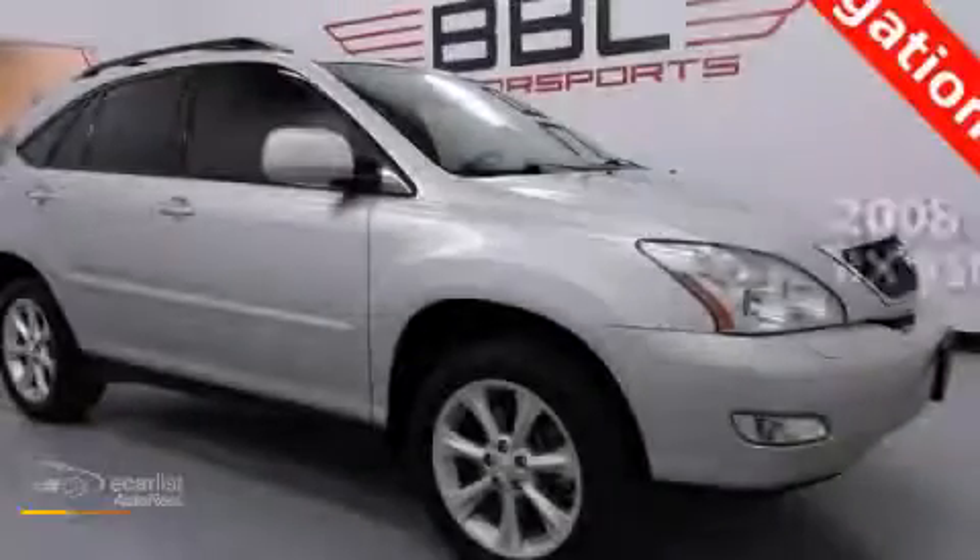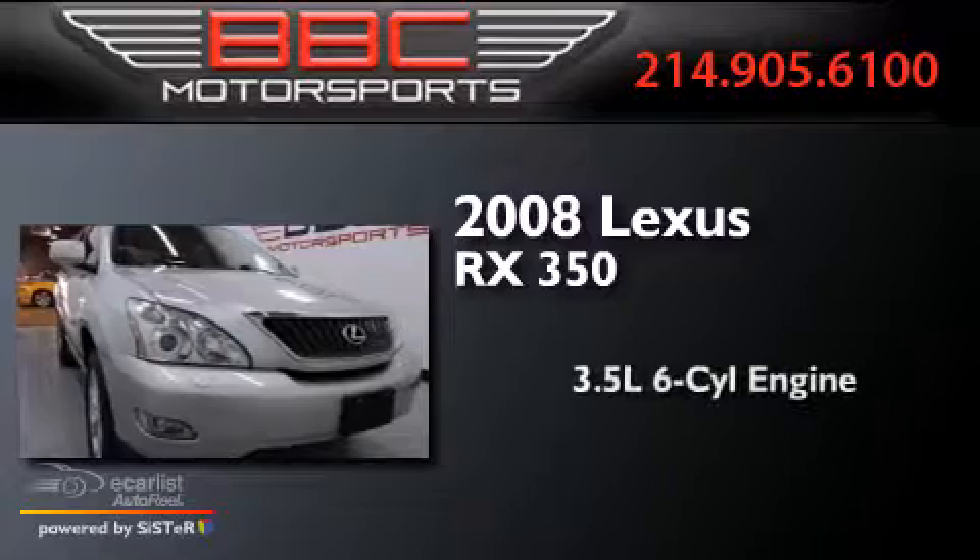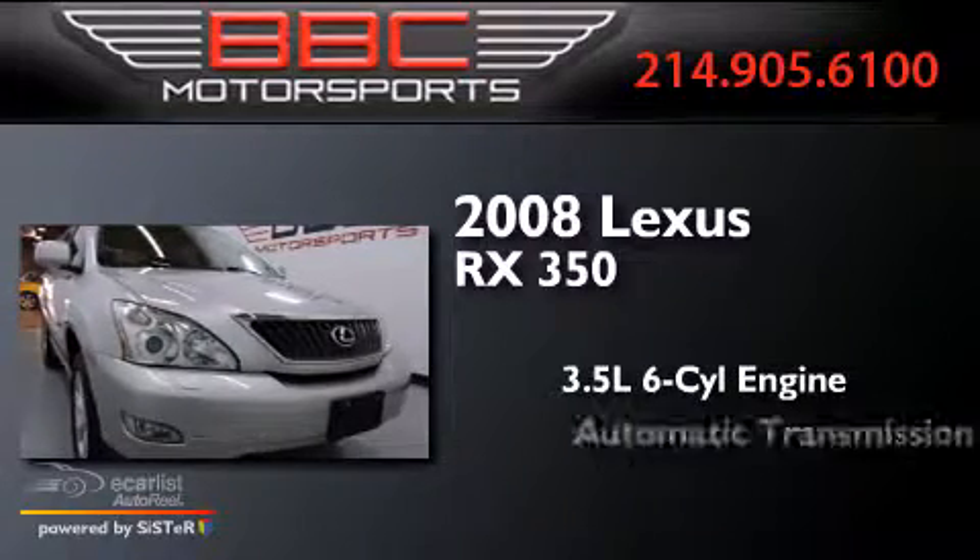This is a 2008 Lexus RX 350. It has a 3.5-liter six-cylinder engine and an automatic transmission.